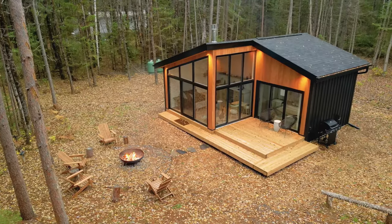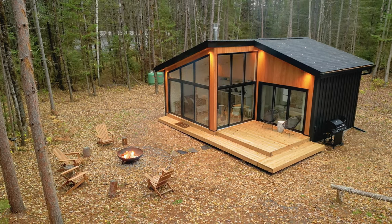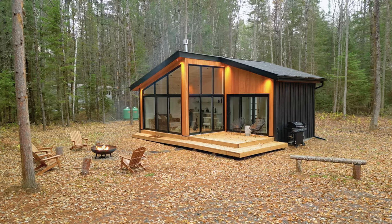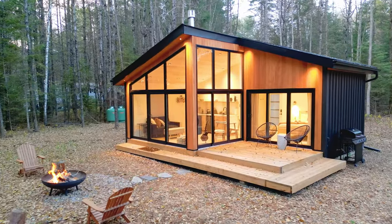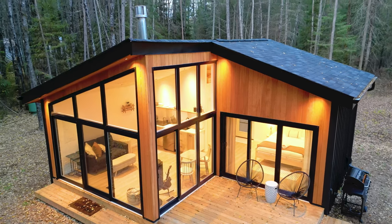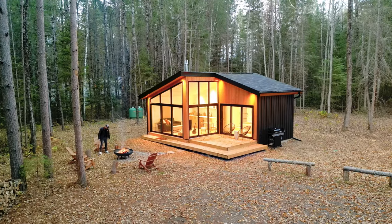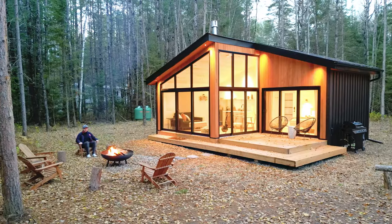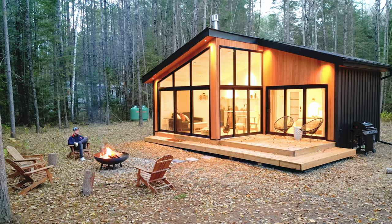Now for the cabin exterior itself, those floor to ceiling windows really catch your eye — more on them later when we go inside. And at night, this cabin really sticks out. I turned on all of the lights possible both in the interior and on the exterior, and it's just all lit up and really makes you feel like it's the perfect escape from normal life out here in the woods surrounded by all of these trees.